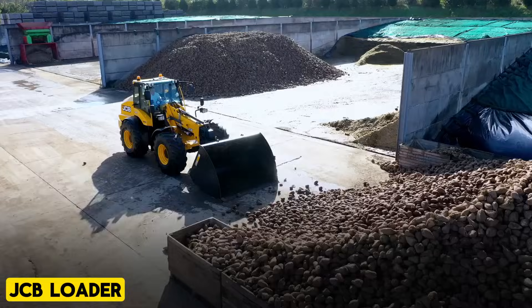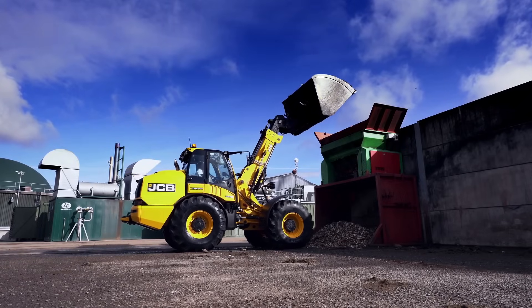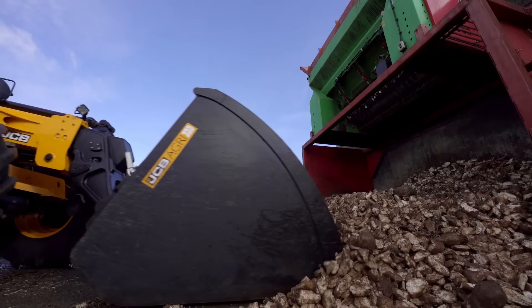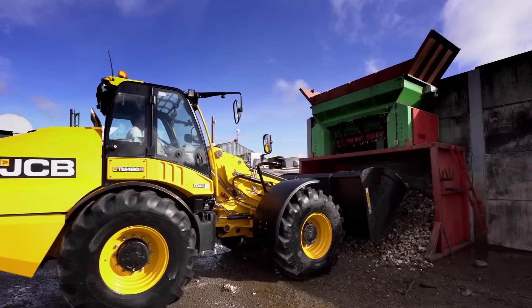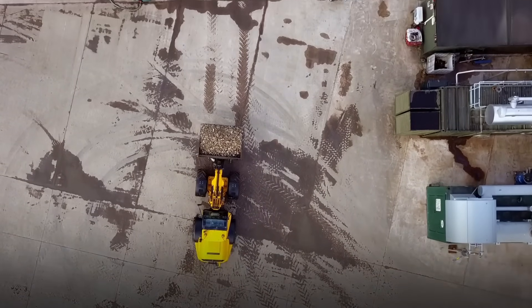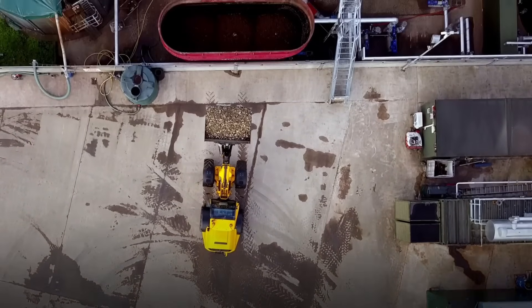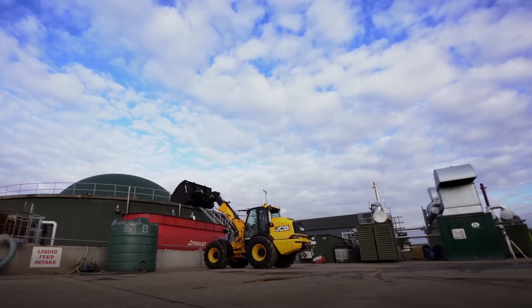JCB Loader. The JCB Loader model Agri Load All stands out for its exceptional performance, driven by innovation and development. The machine features a powerful engine, an efficient hydraulic system, and high versatility. Every model and equipment in this series is meticulously crafted to meet the diverse needs of consumers.